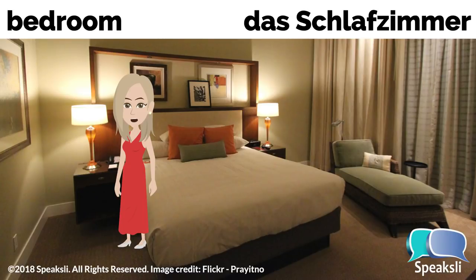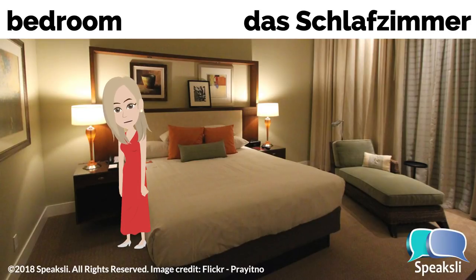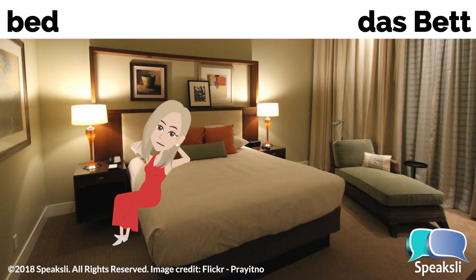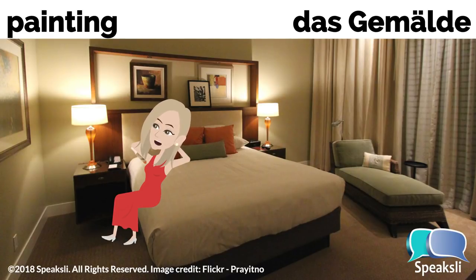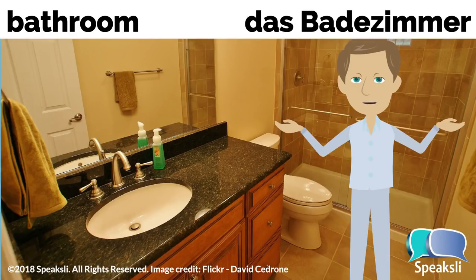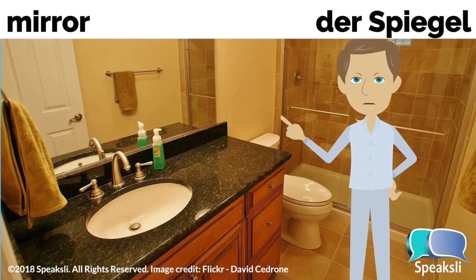Bedroom — the bedroom. Really, this next word means sleep room. Schlafzimmer, das Schlafzimmer. Bed — the bed. Bett, das Bett. Painting — the painting. Gemälde, das Gemälde. Bathroom — the bathroom. Badezimmer, das Badezimmer. Mirror — the mirror. Spiegel, der Spiegel.